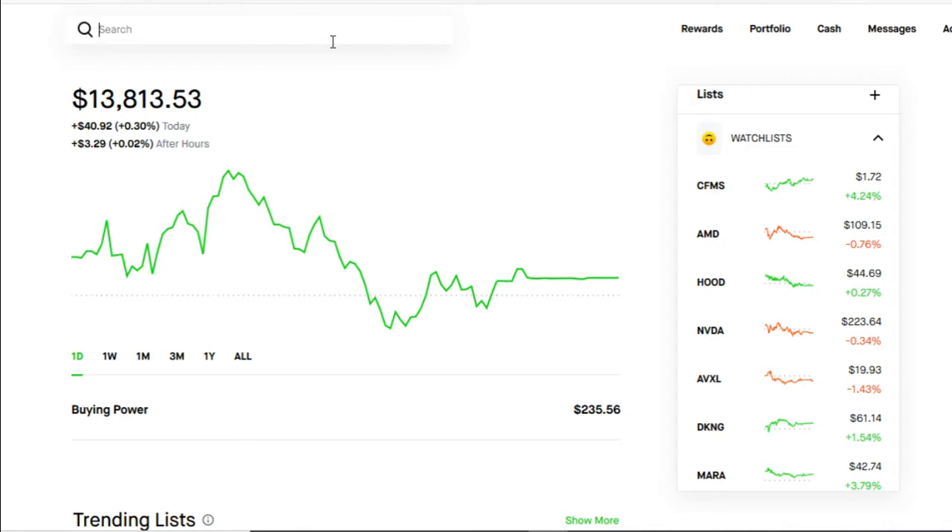Before we get into this video, if you don't have a Robinhood account just yet, go down to the description below and use the referral link to sign up for your new Robinhood account. If you fund that Robinhood account with any amount of money, you will get three stocks. The link in the description below is from the 600 subscriber, so not only are you going to be helping out him, you're going to be helping out this channel as well.